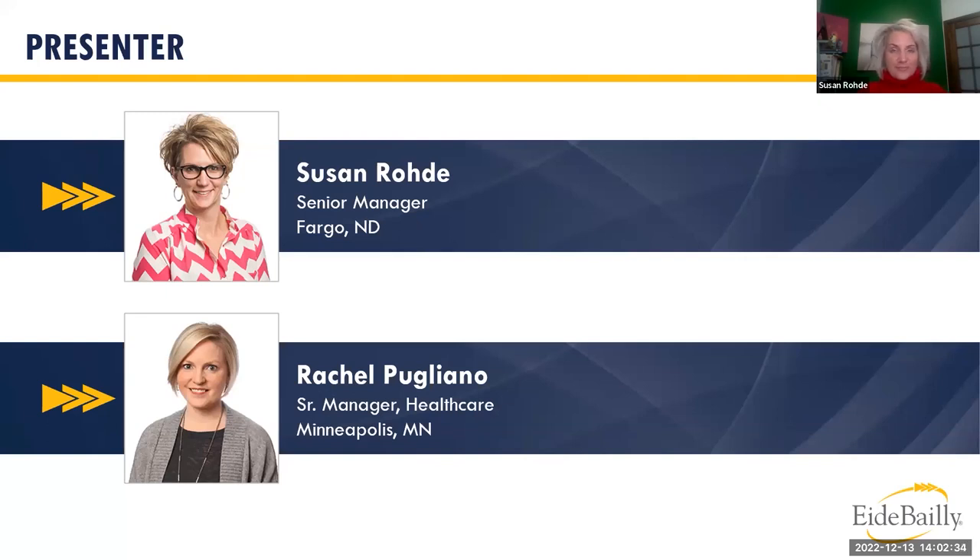I'll hand it over to Rachel. Hi everyone, I'm Rachel Pugliano, also a senior manager at ID Bailey. I'm coming up on my five-year anniversary here in January. I work in the revenue cycle services area, focusing primarily on the mid-cycle of the revenue cycle related to charge masters, charge capture, and those processes around that mid-cycle space.